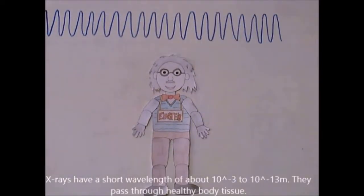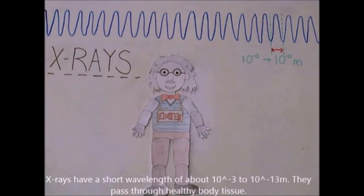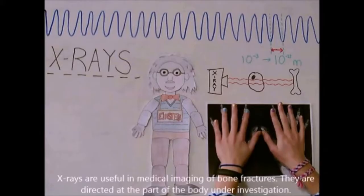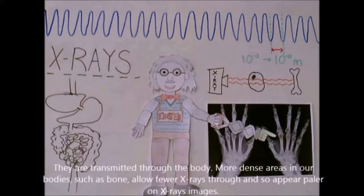X-rays have a short wavelength of about 10 to the minus 3 to 10 to the minus 10 meters. They pass through healthy body tissue and are absorbed or stopped by metal and bone. They can also cause ionization. X-rays are useful in medical imaging of bone fractures — they are directed at the part of the body under investigation and transmitted through the body. More dense areas such as bone allow fewer X-rays through and so appear lighter on X-ray images.